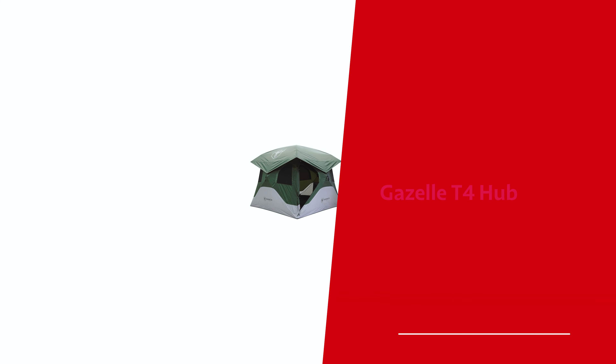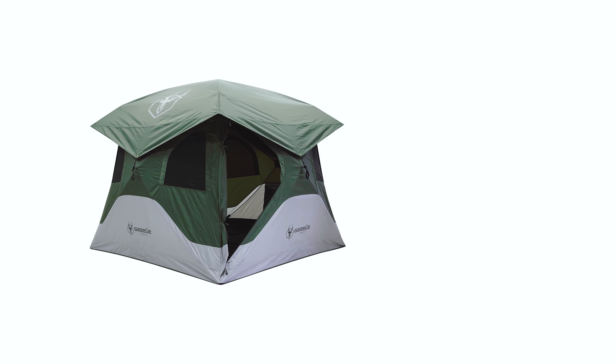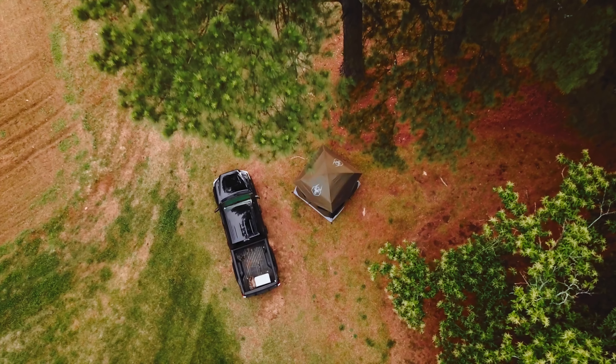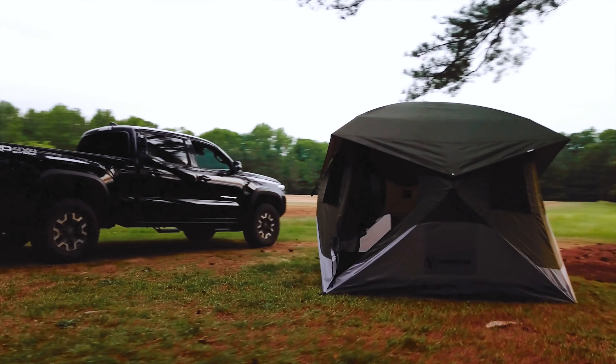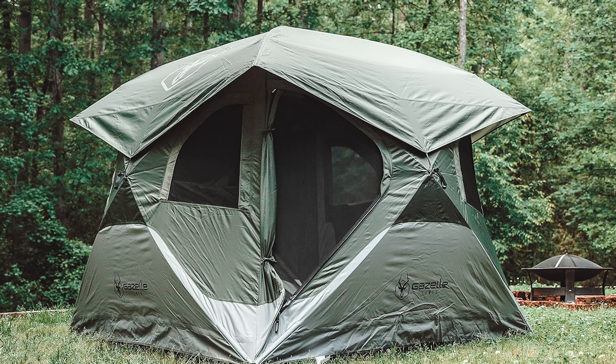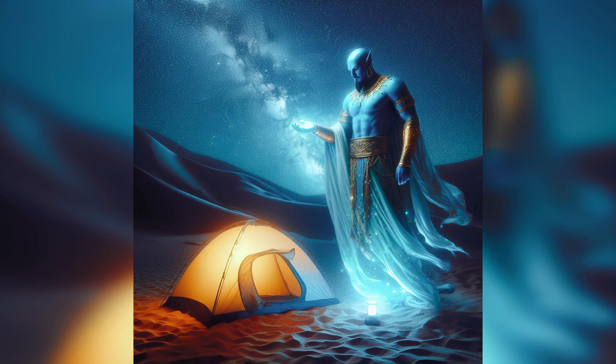Number 3: Gazelle T4 Hub, our pick for best pop-up camping tent. Look, we're not here to complicate your camping experience with an IKEA-level assembly nightmare. The Gazelle T4 Hub tent is the tent equivalent of a magic trick — it's so easy to set up that you might just question reality. It's like having a personal tent genie at your service.